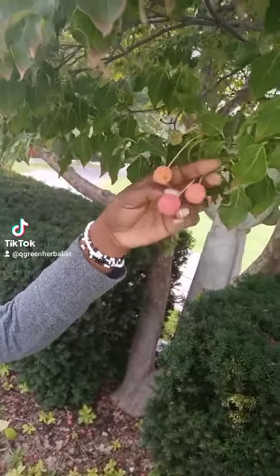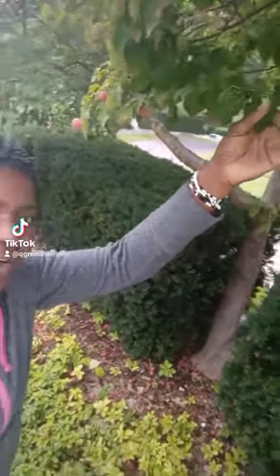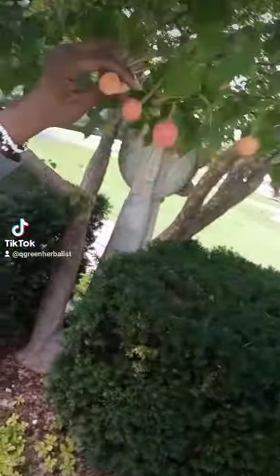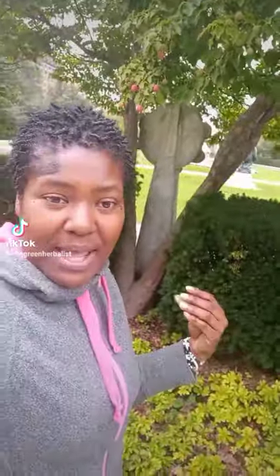These berries are very beneficial as far as alcoholism, diarrhea, fever, malaria, pneumonia, measles, indigestion, ulcers, and wounds. It is also antibacterial, it's an astringent, it's a stimulant, and it's an appetizer.